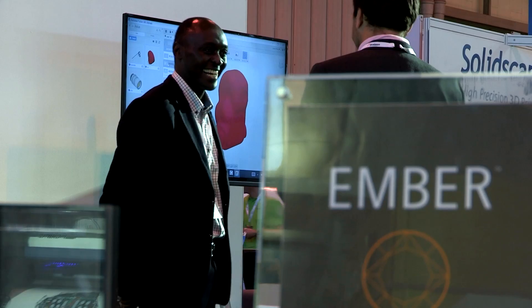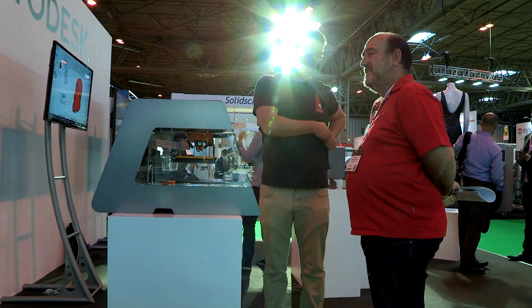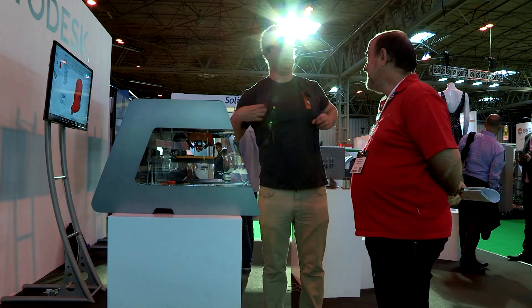That's what we did with the Ember — we opened it up so material companies can come and play in the space where they were locked out before. When there was no open SLA machines we didn't see as much material innovation, but now we're seeing companies large and small approach the area and trying to see how they can grow the industry.